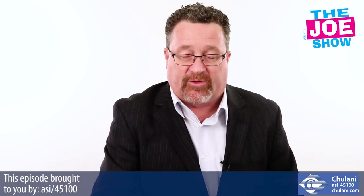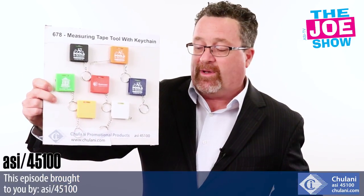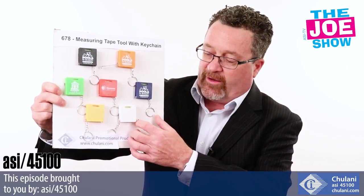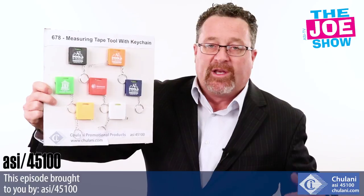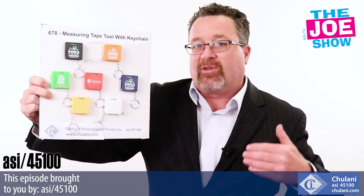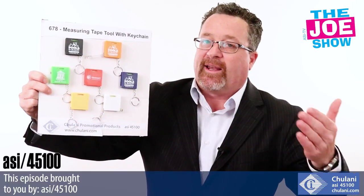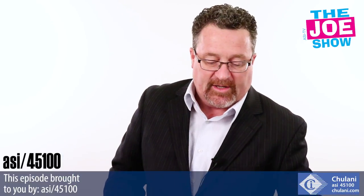Now we have some products from today's Joe Show sponsor, Chulani. Starting off, we have a measuring tape keychain here. Not only does it have the measuring tape, it also has a level in there as well. Great for the construction industry and for home shows as a giveaway — it's going to be a traffic builder. Someone sees it and asks where you got it; you got it at this booth. A lot of different colors will fit a company's color scheme.